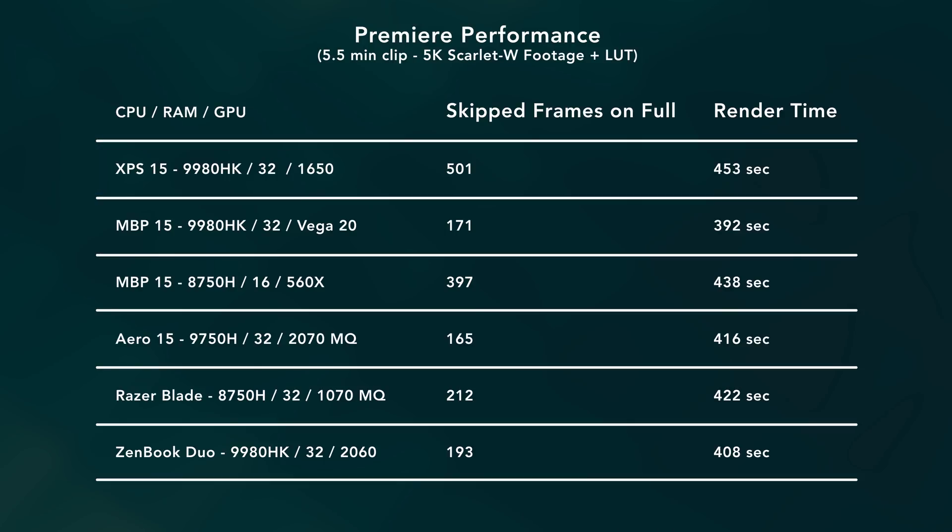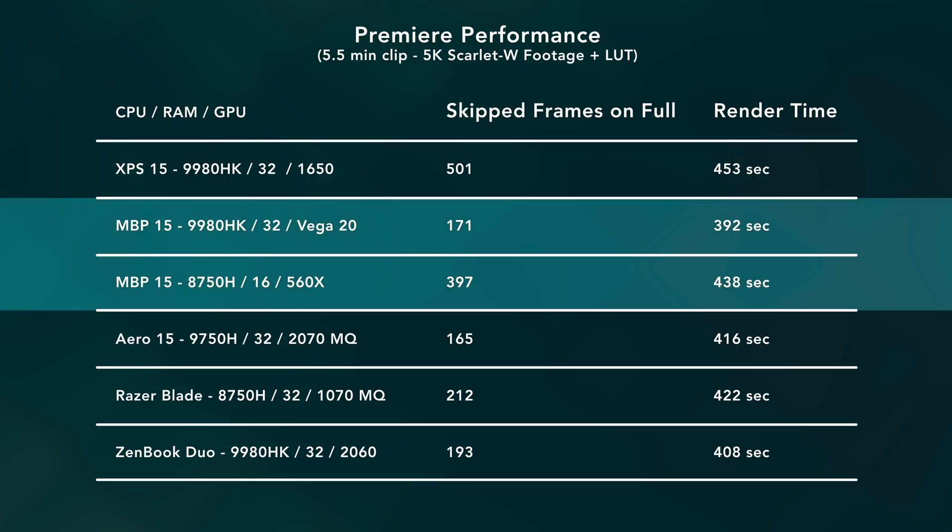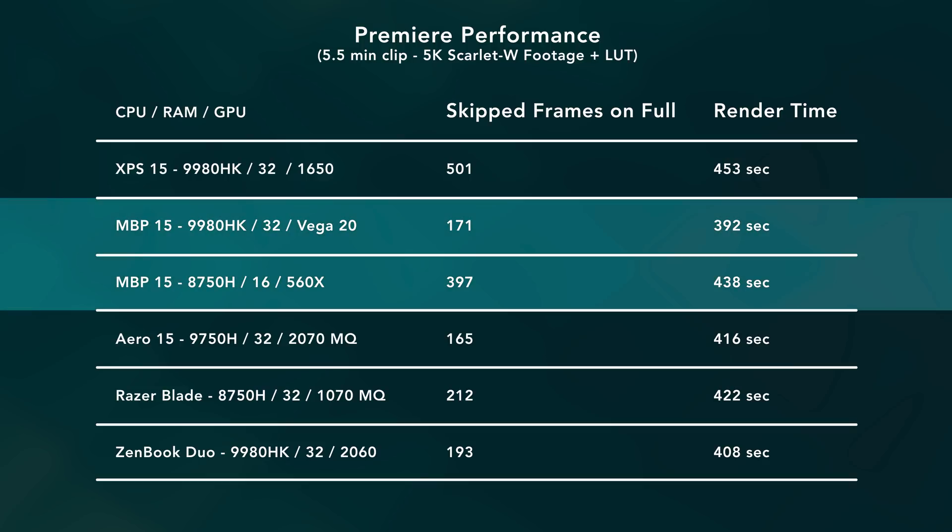Let's talk about performance. Here's a chart with playback and render performance for a few different hardware configurations. MacBook performance is finally on par with Windows laptops, which is really nice to see. You'll also notice that the GPU choice is really not all that important — as long as you have something decent, you're going to be great. You really don't need top-of-the-line RTX hardware for Adobe's software.